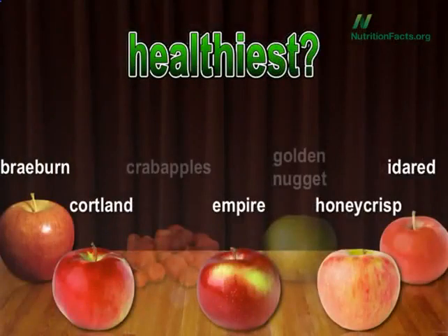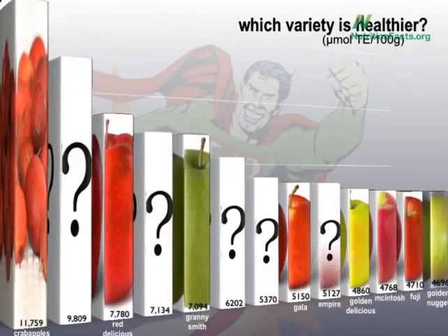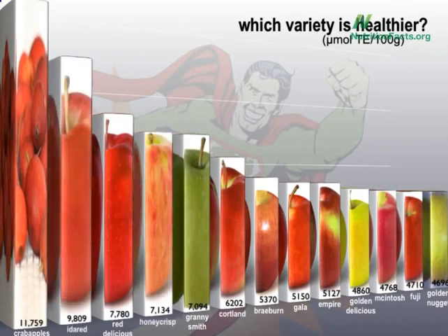Five options left to choose from: Braeburn, Cortland, Empire, Honeycrisp, or Ida Red. Well, it's not McIntosh, not Empire, not Braeburn — I love Braeburn — and not Cortland. The healthiest apple, beating out Red Delicious, is Ida Red.